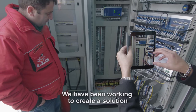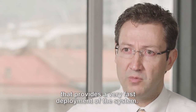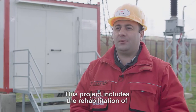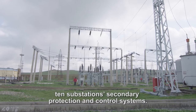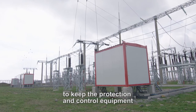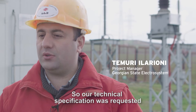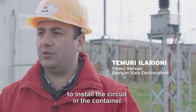We have been working to create a solution that provides very fast deployment of the system. This project includes the rehabilitation of 10 substation secondary protection and control systems. The main difference of this project is that it was GSE's decision to keep the protection and control equipment close to the high-voltage equipment. Our technical specification requested to install this equipment in containers.